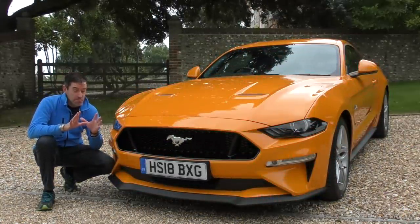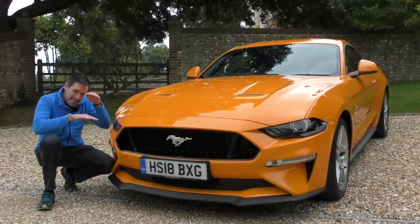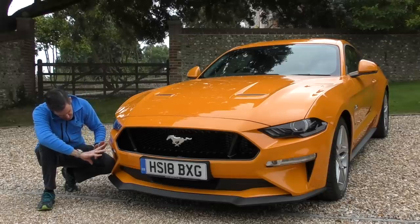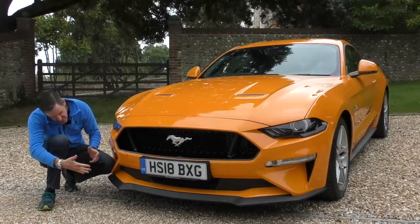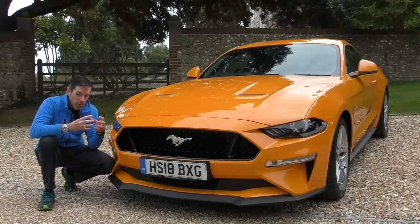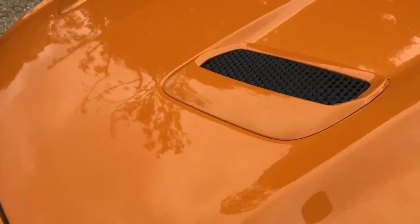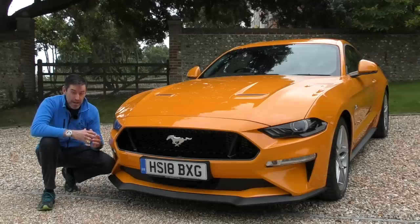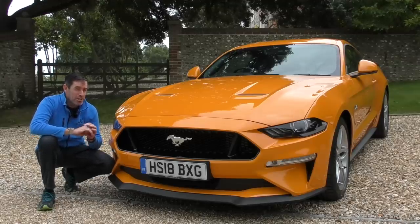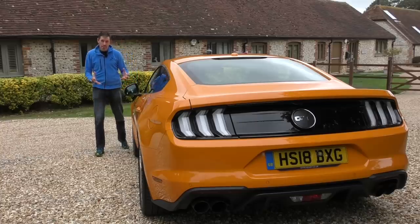The facelift starts for me at the front of the car. These new slightly narrower front headlamps and new surrounds around the fog lights and new air intakes just make the front of this car look even more aggressive and muscle car-like. You've got these lovely kind of intakes on the bonnet, so I just think the front of the car has been improved a huge amount actually.